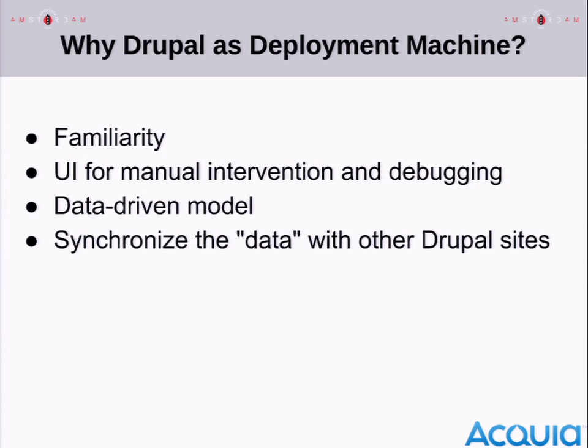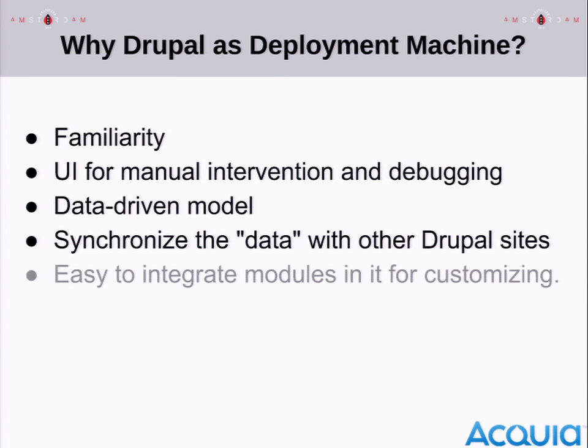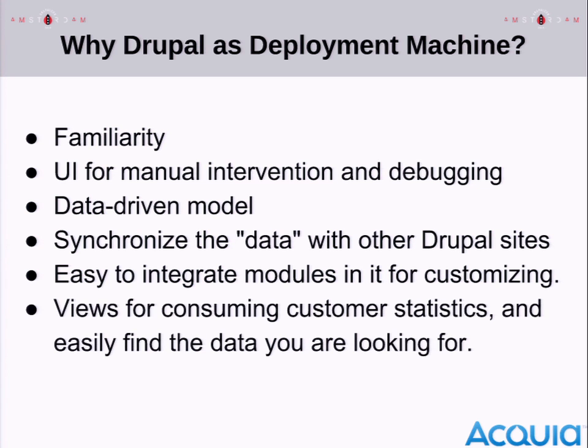We could synchronize search index configuration back to the customer-facing portal without coupling the two systems, but having an up-to-date report. Because it's Drupal, there are lots of modules we could integrate into a stock Drupal 7 site and customize very quickly. Things like Views make it very easy to build reports and look up customer statistics. The debugging and development process became a lot faster using Drupal as the centerpiece rather than basically a bunch of shell scripts, which is what we had before.